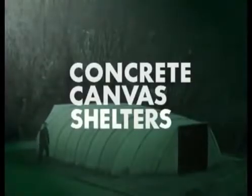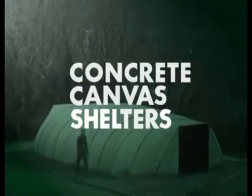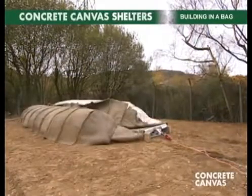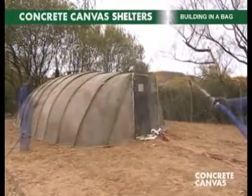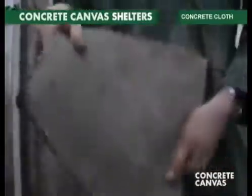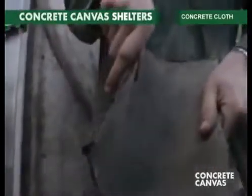Concrete canvas shelters are an award-winning technology that has been described as buildings in a bag. A 54 square meter variant can be deployed by two people in less than two hours and is ready to use in under 24 hours. The core technology is a revolutionary new material called concrete cloth, a cement impregnated fabric.